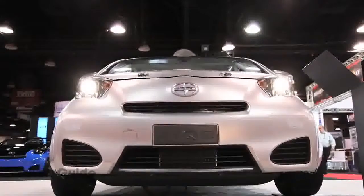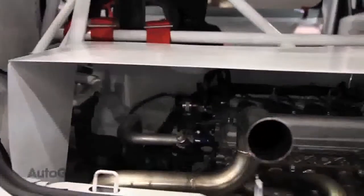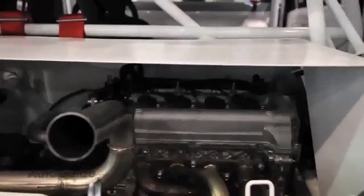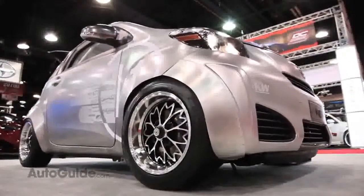He's given out three cars to three different designers and they brought them here to the SEMA show. This first one in front of me, while it kind of looks like a pile, is actually pretty cool. It actually has a mid-engine design and is rear-wheel drive, which is very different from the car's normal front-engine front-wheel drive setup.